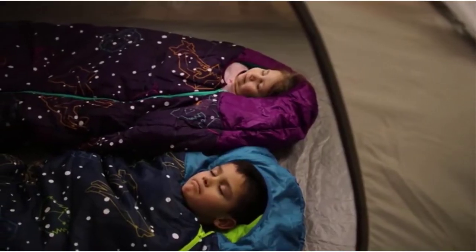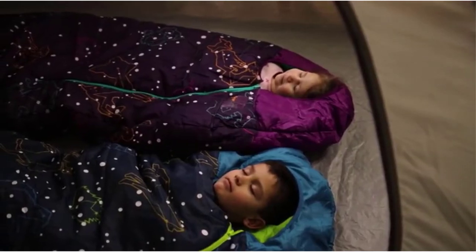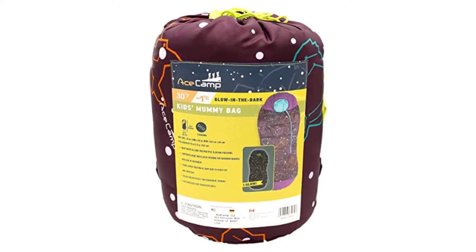With a comforting hood, a roomy natural-fit footbox, and warm cloud loft insulation with offset quilt construction to minimize bothersome cold patches, the new Mistral Kids 20 is a real three-seasons sleeping bag.